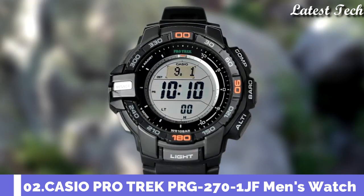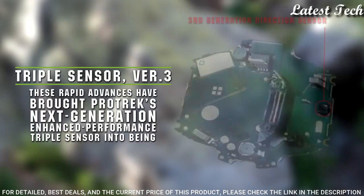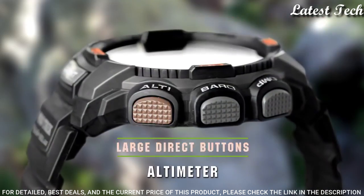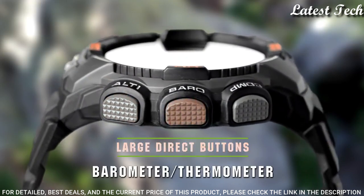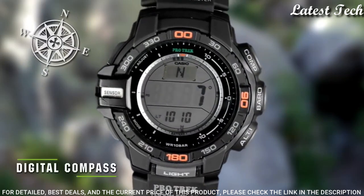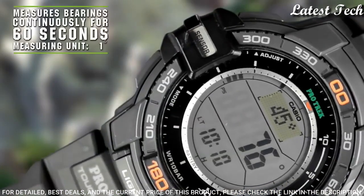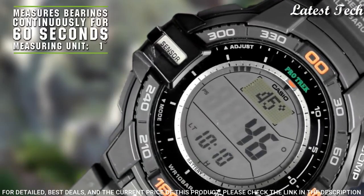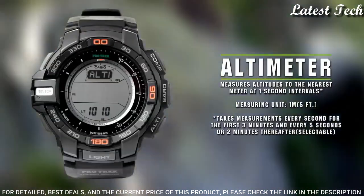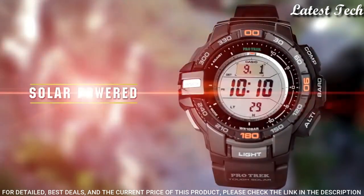Number 2: Casio ProTrek PRG-270-1JF. It is equipped with Japanese solar quartz movement, polymer case of round shape. Case dimensions are 52.4mm in diameter and 14.4mm in thickness. Display type digital. This timepiece has mineral glass, polymer band, band color black, 100m water resistance.